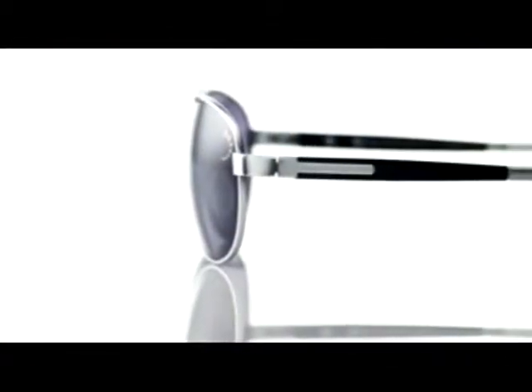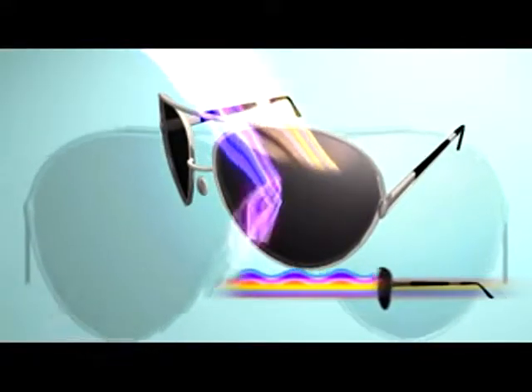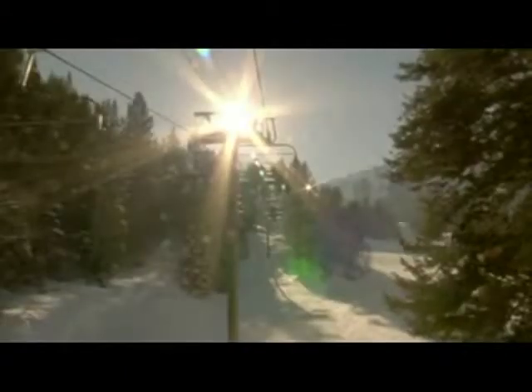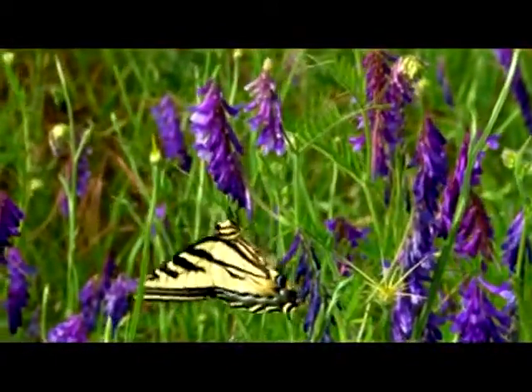True Color sunglasses are a complete breakthrough in vision wear, with technology so advanced that it makes everything else obsolete. True Color uses a patented scientific process that protects you against the harmful rays of ultraviolet light, while dramatically reducing glare. You see colors so crisp, so clear, you won't even know you're wearing sunglasses.